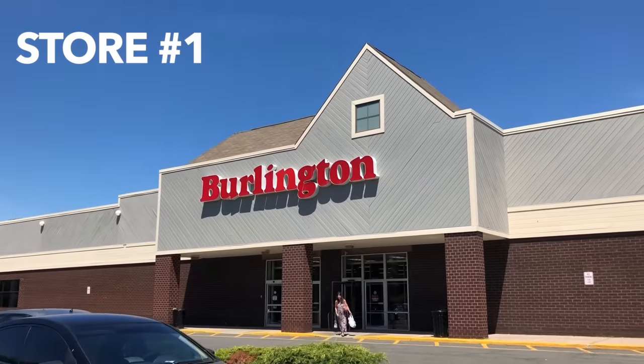Store number one is Burlington Coat Factory. I've had a ton of success here in the past. This is uncharted territory for me — we're right by Hartford, Connecticut. So we're starting out in the men's shoe section. It looks pretty big. Let's hope we can find something.